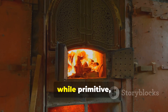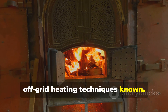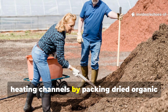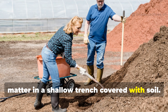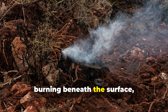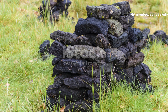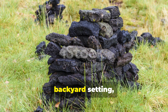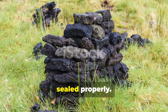This method, while primitive, remains one of the most efficient off-grid heating techniques known. Modern homesteaders use similar earth heating channels by packing dried organic matter in a shallow trench covered with soil. The slow oxygen restriction keeps it burning beneath the surface, releasing a gentle and sustained heat. It can be replicated safely in a backyard setting, provided the trench is monitored and sealed properly.